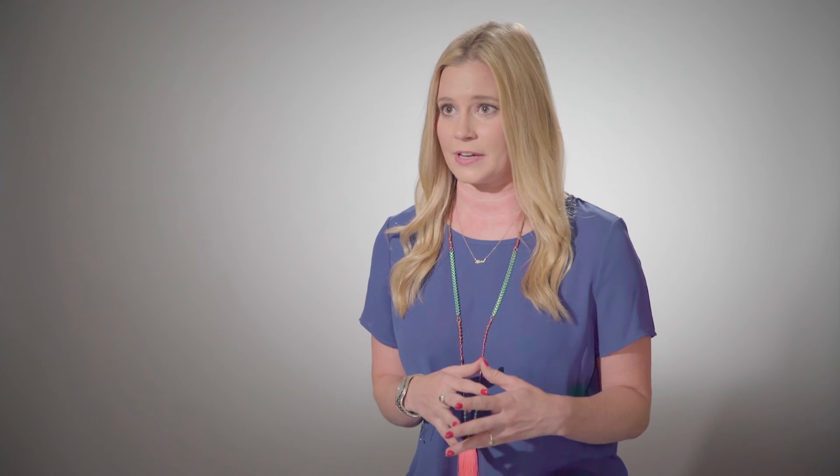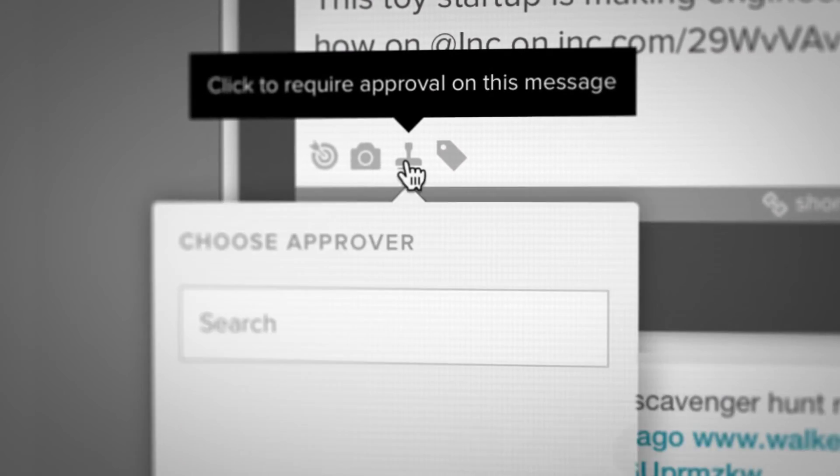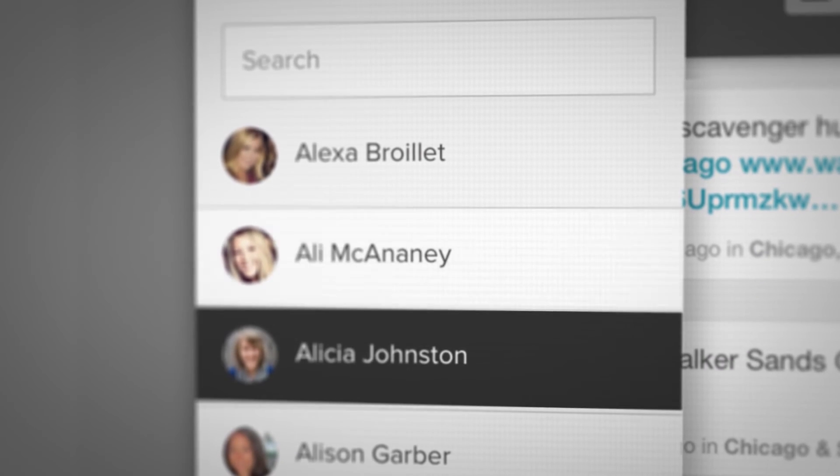Outside of Sprout, the process with message approval can be very cumbersome. Within Sprout, the agency can sit directly next to the client and approve every piece of copy — including the image and the date and time you plan to send it — within one click.